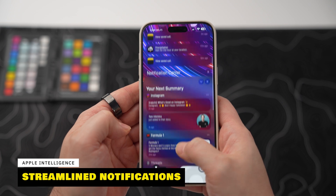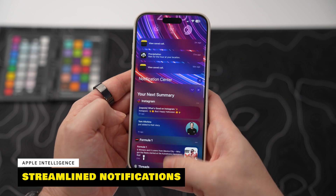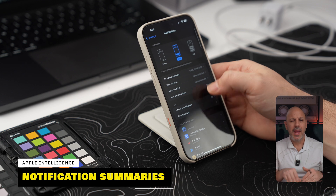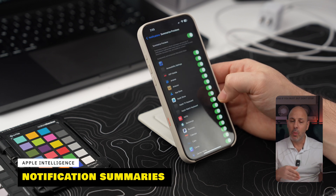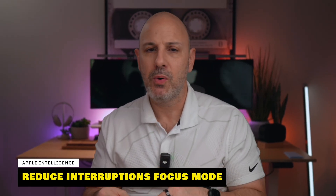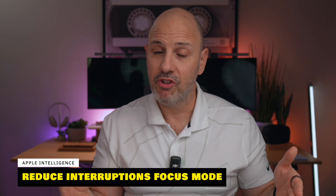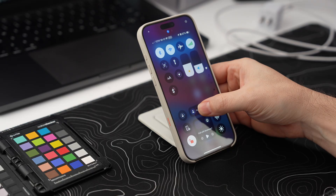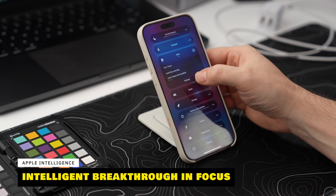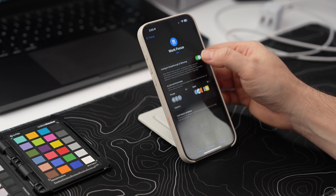iOS 18.1 brings an all-new look to notification summaries, allowing you to select which apps are summarized and which deliver full content. To adjust these settings, go to Settings, then Notifications, then Summarize Previews, and toggle on your preferred apps. There's also a new Reduce Interruptions focus mode that uses Apple Intelligence to prioritize important notifications and reduce unnecessary distractions, plus an Enable Intelligent Notification Breakthrough option you can add to existing focus modes to ensure critical alerts always come through.